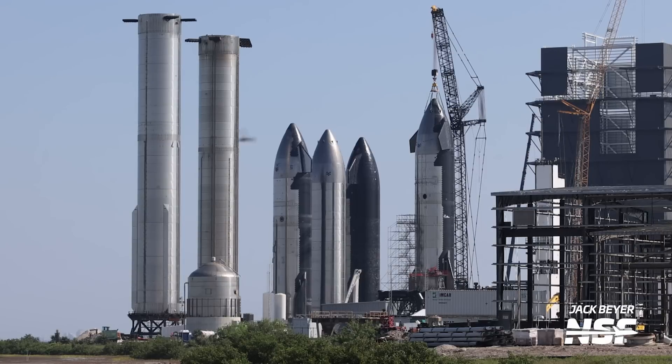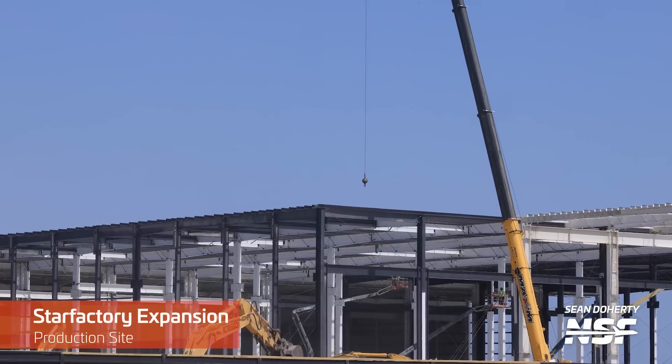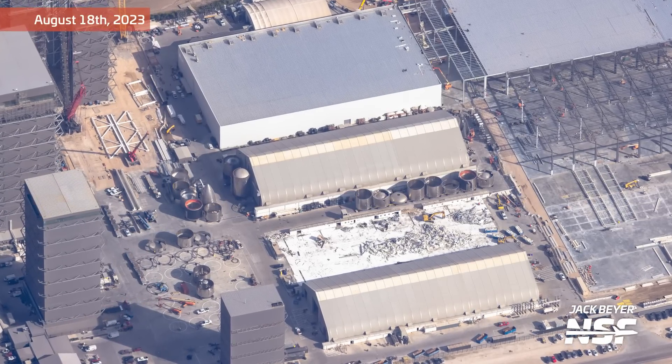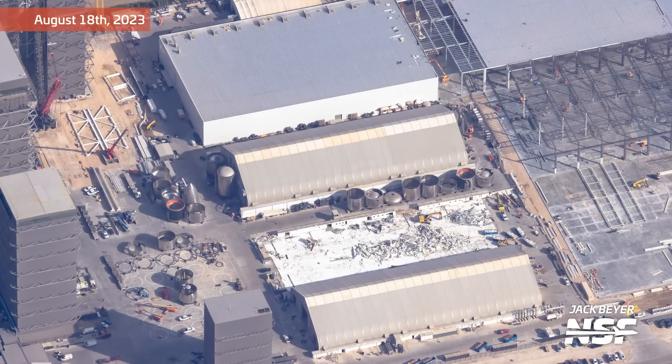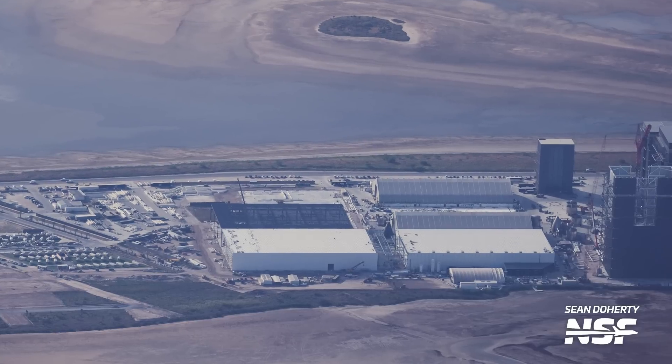Ship 26 is probably just waiting to be scrapped, but we don't have to tell it that. Either way, the scale and number of ships SpaceX is producing at this point is seriously impressive. The Star Factory building expansion is also advancing, as more and more walls and roof segments are going up. The Star Factory is slowly but surely taking the place of all three production tents, and will become the place where all of the work previously done on Ship and Booster sub-assemblies is done in the future.